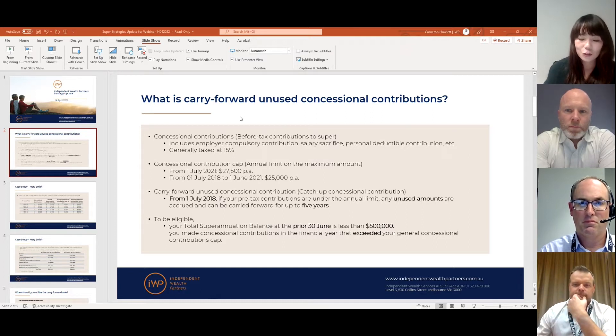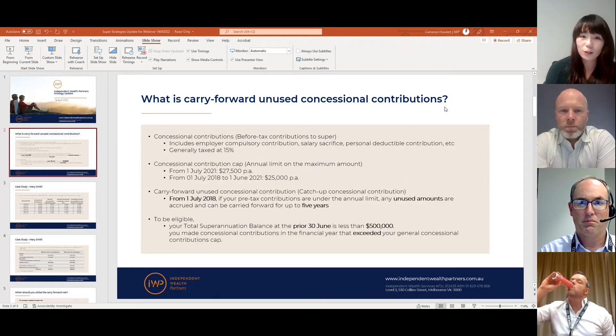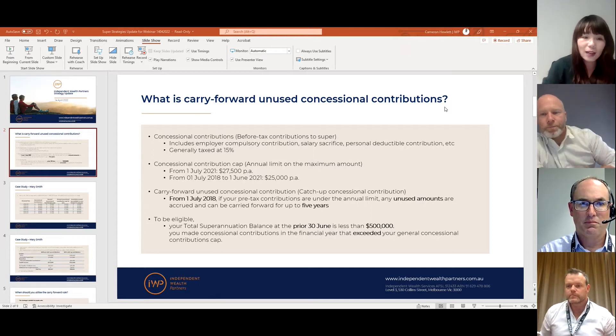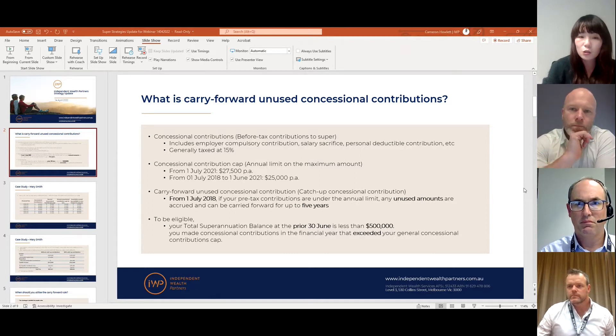This is actually not new legislation — it has been out for a few years now, but recently we've seen a lot of activity because it's just started to settle in. It's a really powerful strategy that people need to be aware of. Today I'm going to explain what it is with a case study and also explain when it is suitable.